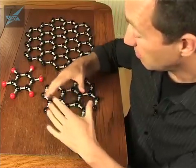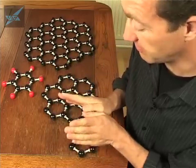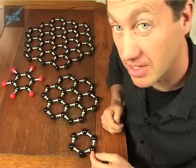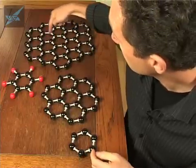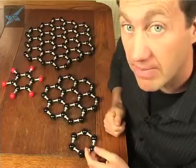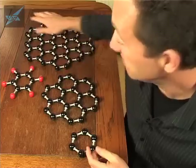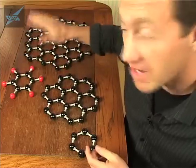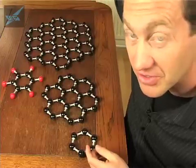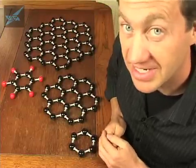If you imagine a graphene sheet that's a micron by a micron — a millionth of a meter by a millionth of a meter, about the size of a current transistor — then we're talking about 2,500 hexagons in radius, and something around 40 or 50 million atoms. Just to remind you how small these things are: if you put 3 million graphene sheets one on top of the other, it would only produce a crystal of graphite one millimeter thick.